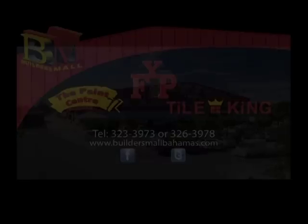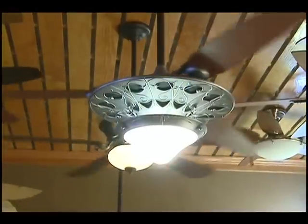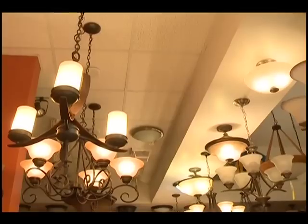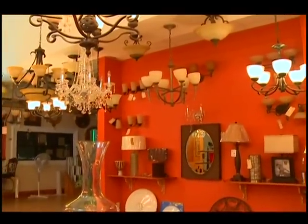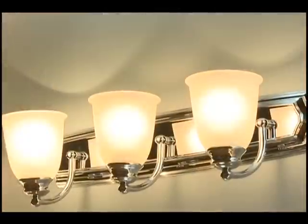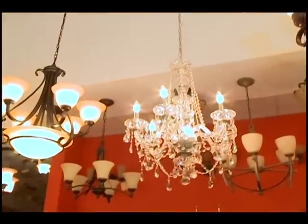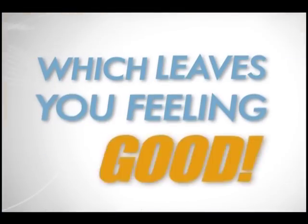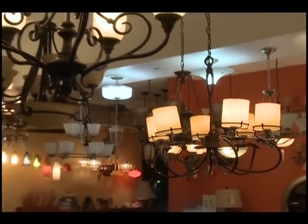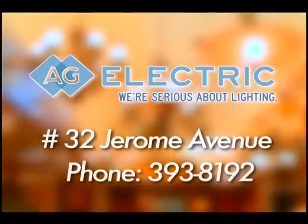No one wants to imagine a world without lights. So at AG Electric, we're committed to providing the Bahamas with the best selection of lighting products. We're inviting you to come into our showroom at 32 Jerome Avenue, where you'll find everything you'll need and want. Our products are elegant and upscale, but they're also functional and affordable, which leaves you feeling good, your space looking better and your pocket feeling great. AG Electric, telephone 393-8192. We're serious about lighting.